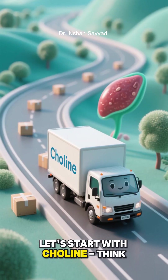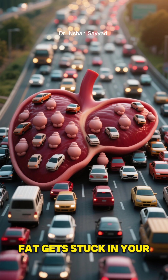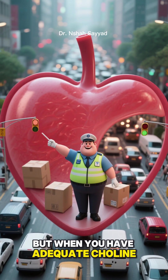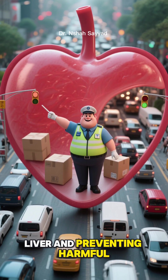Let's start with choline. Think of it as your liver's personal fat transportation system. Without enough choline, fat gets stuck in your liver like cars in rush hour traffic. But when you have adequate choline, it acts like a skilled traffic controller, efficiently moving fat out of your liver and preventing harmful buildup.